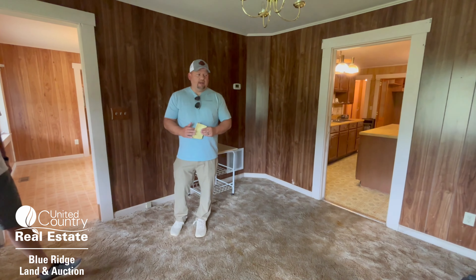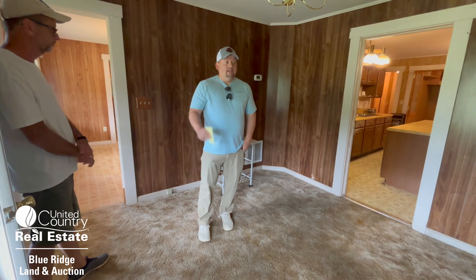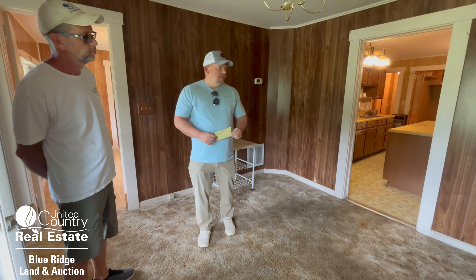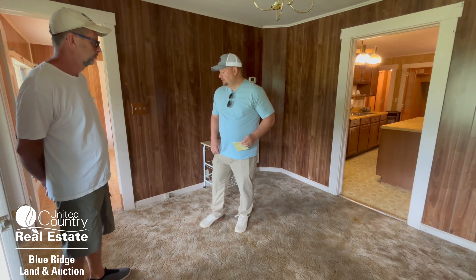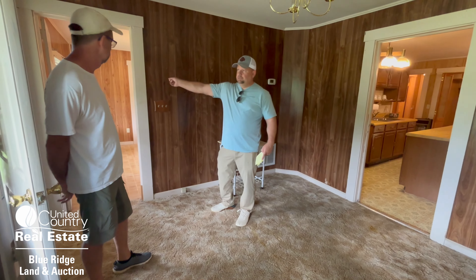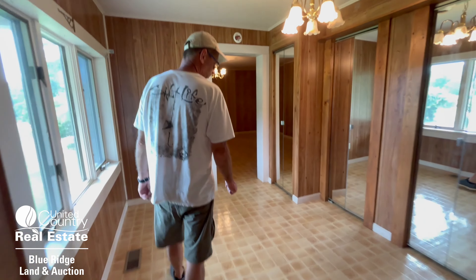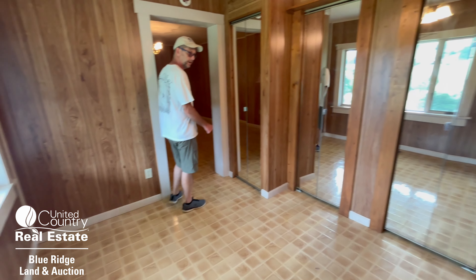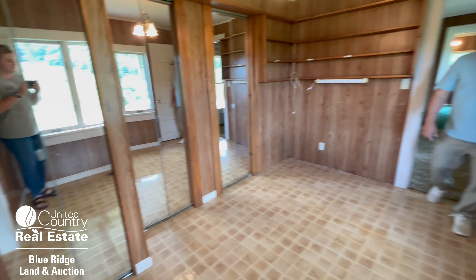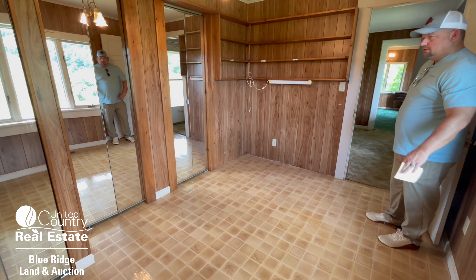We'll take you through the house and show video so you can see the condition and what needs to be done. In the bidder pack online we have a floor plan with the general layout and square footage. We'd call this a den or a foyer — it's got carpet floors and panel walls. Over here is a bedroom; there are no closets in here. There's a big closet over here, and there are hardwood floors in this large room.